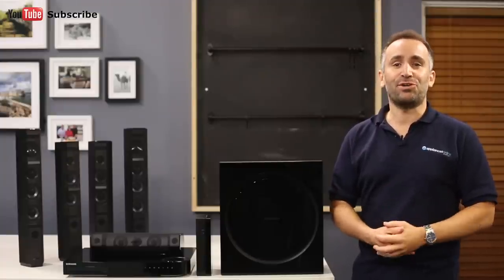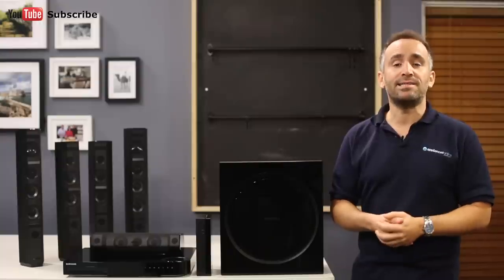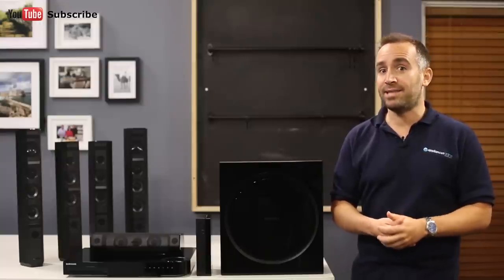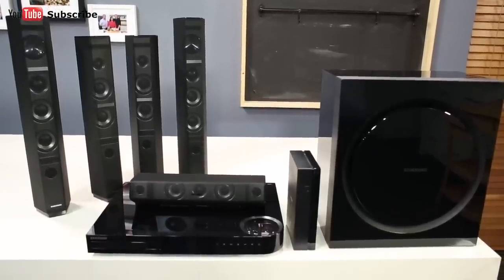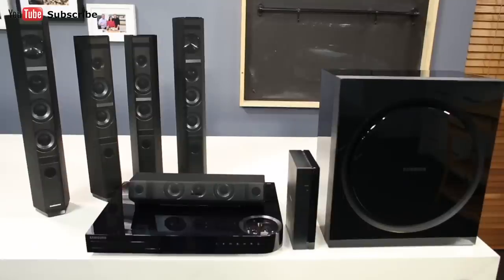Thanks to its built-in Wi-Fi, you can even use Bluetooth streaming or screen mirroring to easily access digital content from your smartphone. And that's the Samsung 7.1 channel home theatre system, available with a one-year manufacturer's warranty.